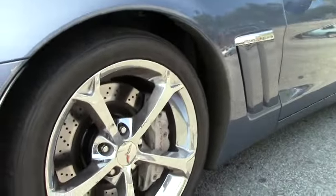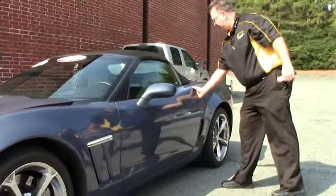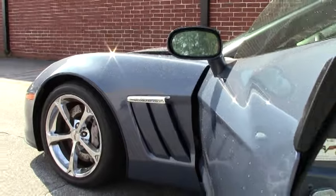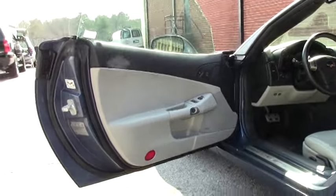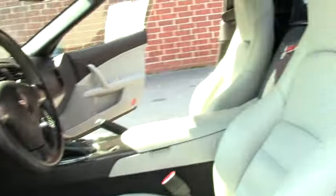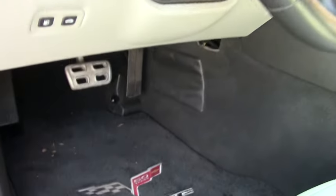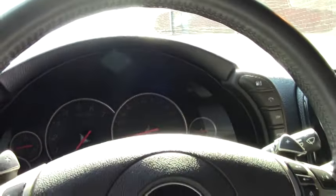Wearing the chrome Gumby wheels. This car has the titanium interior. It is a 3LT, meaning it is completely loaded with a heads-up display, memory seats on both the passenger and driver, heated seats, tilt and telescoping, navigation, stereo, Bluetooth, stereo controls on the steering wheel, OnStar, and of course the power top.